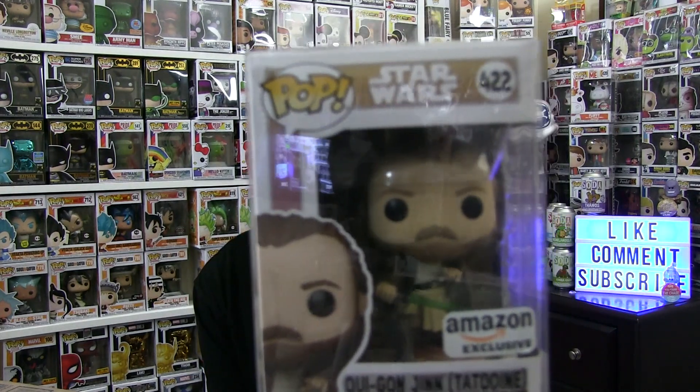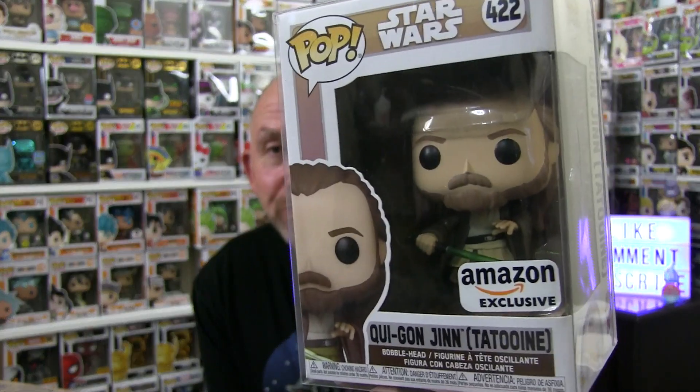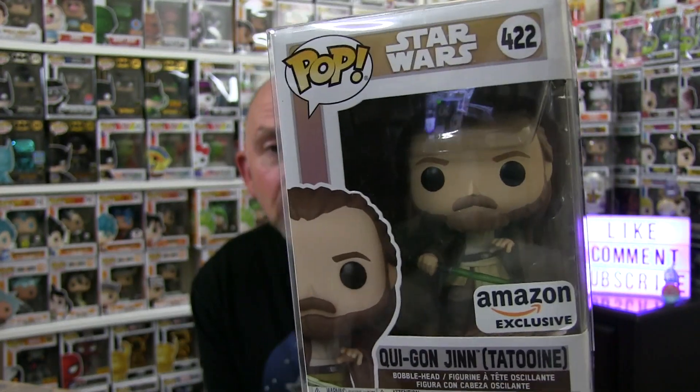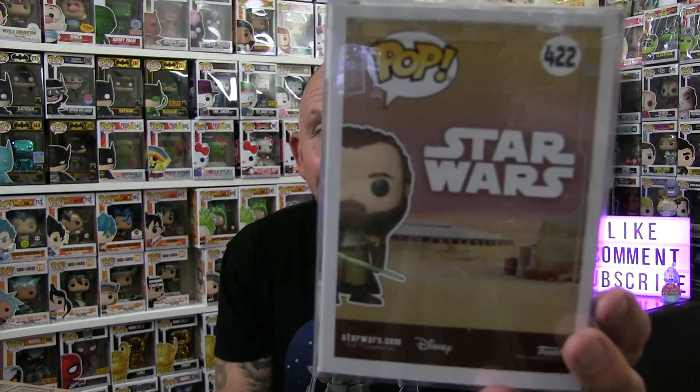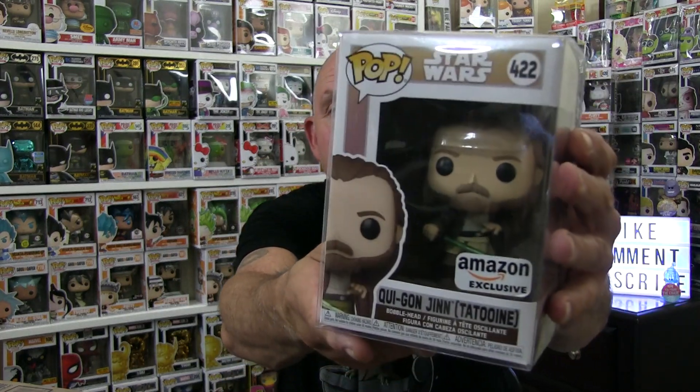Before we get into this last one I wanted to show you a couple of the other Star Wars pops I have that I think are amazing. This one you may have seen pop up on Amazon — it's the Amazon exclusive Qui-Gon Jinn. I was lucky enough it popped up on my phone and I bought it really quick. The Obi-Wan Kenobi — I couldn't pull the trigger fast enough on that one, that one got away from me. But that's the Amazon exclusive Qui-Gon Jinn from Tatooine. Very cool pop.